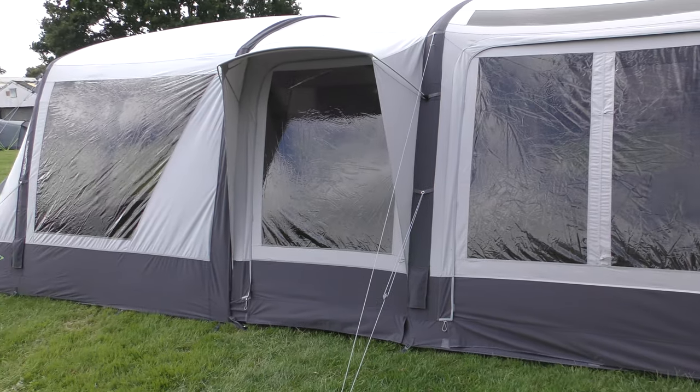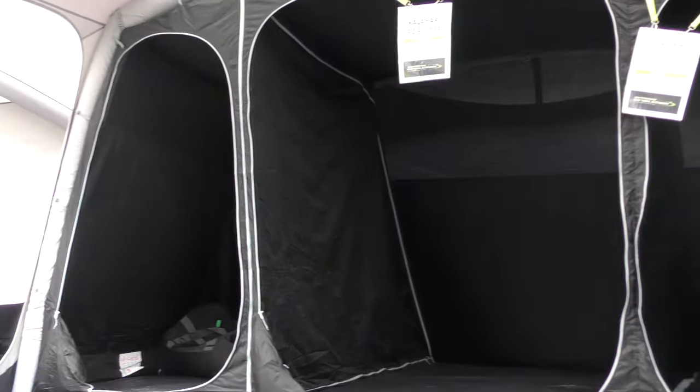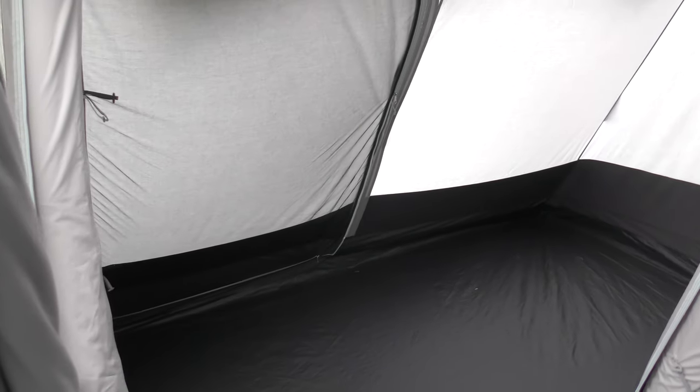What really makes the Kalahari 9 stand out are the two integral annexes, one on each side of the main bedroom. These are multi-functional rooms that can be used as bedrooms, extra living space, kids' playrooms, storage areas or washrooms. These side annexes are absolutely superb and the fact that the Kalahari 9 has them on both sides makes them an absolutely brilliant feature.